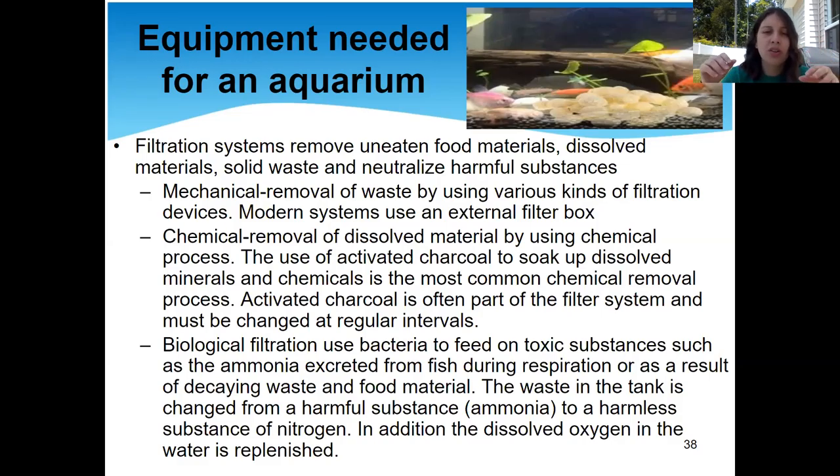Or you can do biological filtration, where you use bacteria in your tank to feed on substances like ammonia that fish excrete. Ammonia comes out in fish urine and you don't want it to build up because ammonia takes up oxygen — if ammonia is taking up oxygen, your fish aren't getting oxygen. Biological filtration systems use bacteria to get the ammonia the fish excrete in their urine, during respiration, and from decaying matter. The bacteria take in the ammonia and give back nitrogen — a harmless form of nitrogen — similar to how photosynthesis takes in CO2 and gives us oxygen.